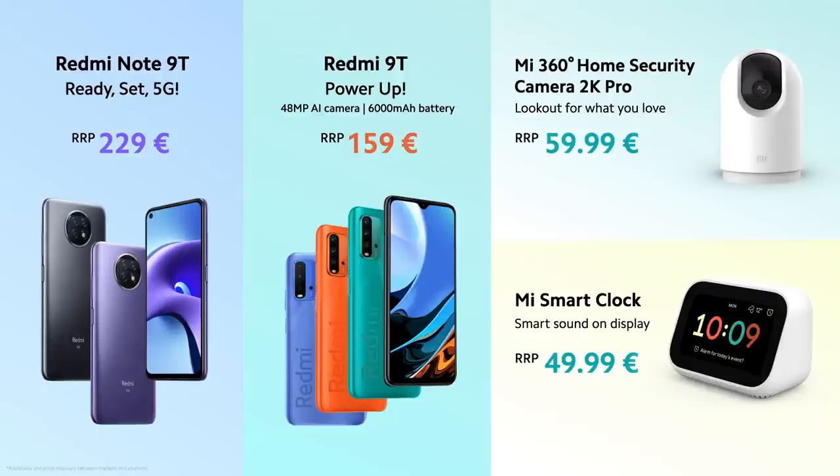That's the lineup for today, folks. Let's recap quickly: the ready-for-5G beast, the Redmi Note 9T; the powered-up Redmi 9T with a 6,000 mAh battery; the Mi 360-degree Home Security Camera 2K Pro; and the Mi Smart Clock. All these excellent devices at excellent prices.